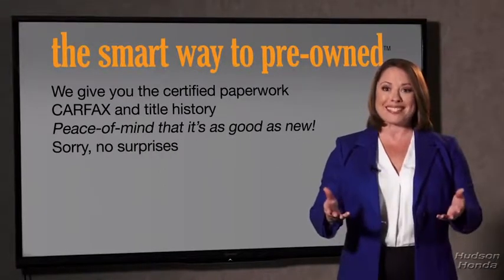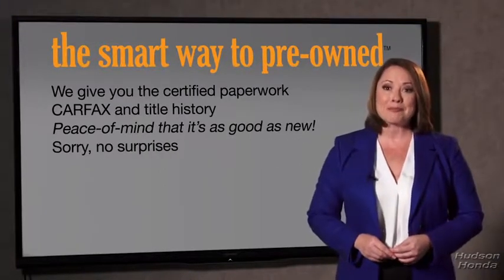If you like surprises, tell your entourage to have a surprise party for you after your purchase with us. We really don't want to skimp on any of those little things that need to be checked out about your certified pre-owned vehicle — we want to make it as good as new. And that's why it's the smarter way to buy your pre-owned vehicle.